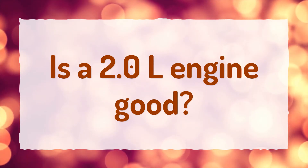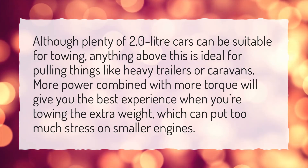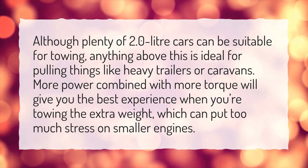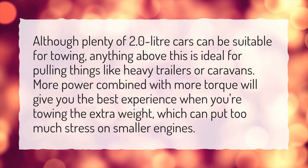Is a 2.0L engine good? Although plenty of 2.0 liter cars can be suitable for towing, anything above this is ideal for pulling things like heavy trailers or caravans. More power combined with more torque will give you the best experience when you're towing the extra weight, which can put too much stress on smaller engines.